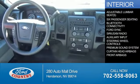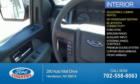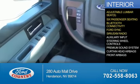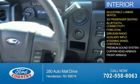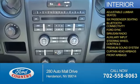Inside you'll find adjustable lumbar seats, 6-passenger seating, Bluetooth connectivity, Ford Sync voice activation, Sirius XM satellite radio, an auxiliary input, steering wheel controls, a premium sound system, curtain head airbags, and front airbags.